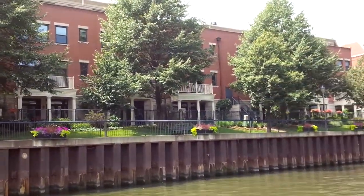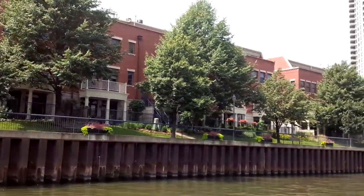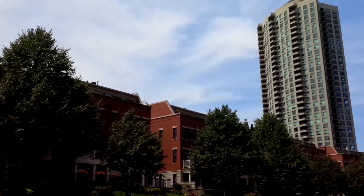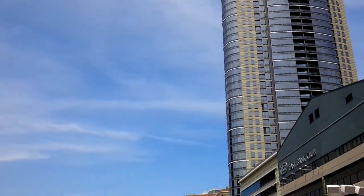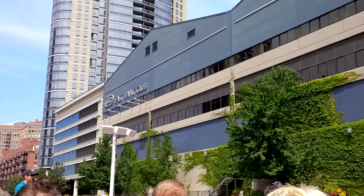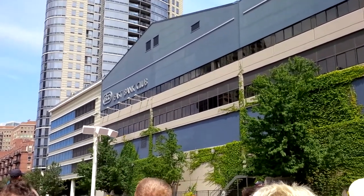So people didn't necessarily want to live along a polluted river. And even when it was starting to be cleaned up in the 20th century, the architecture along the river often reflected those attitudes.